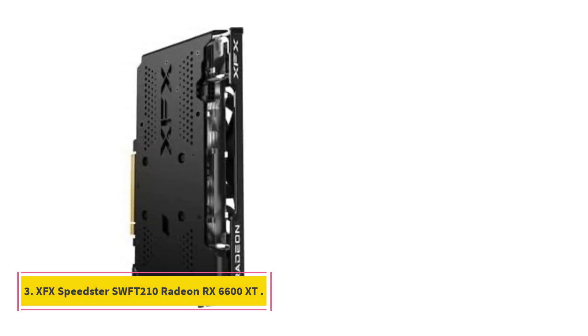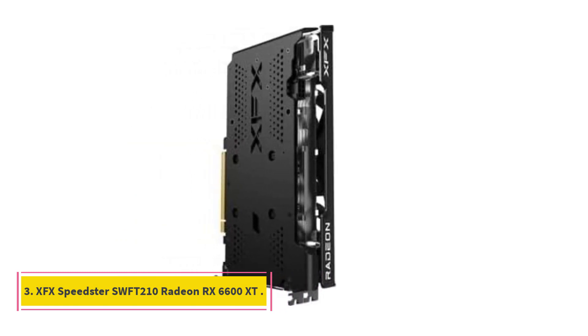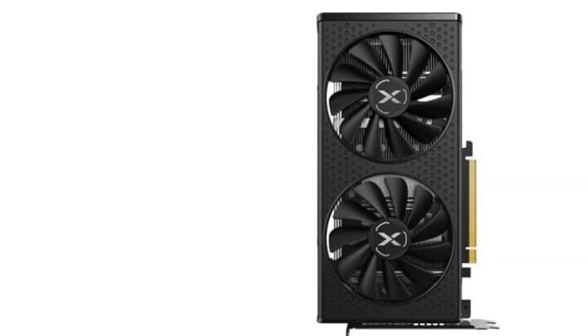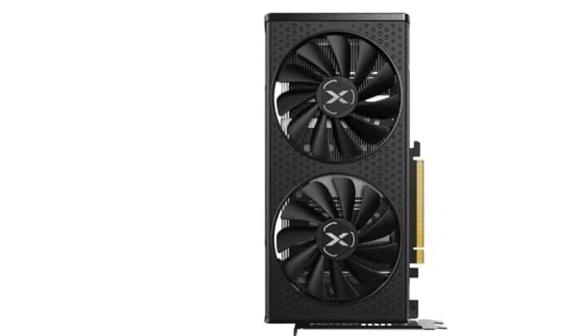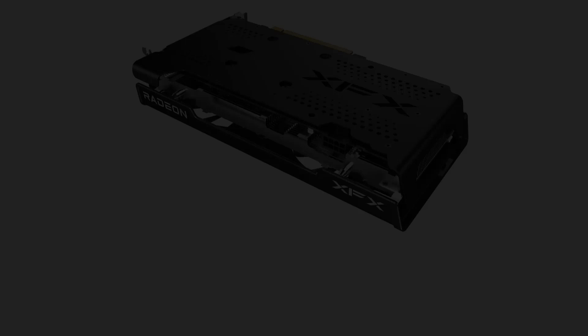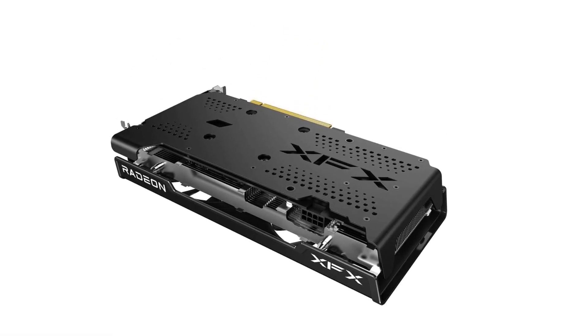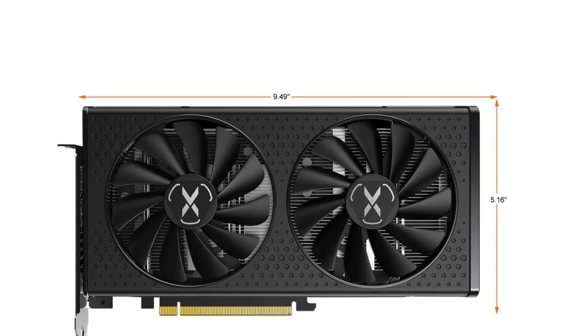Number 3: XFX Speedster SWFT 210 Radeon RX 6600 XT. Memory Speed: 16 Gbps. Chipset: AMD RX 6600 XT. Memory: 8GB GDDR6. AMD RDNA2 architecture elevates and unifies the gaming experience.